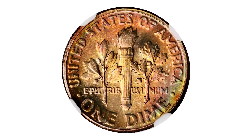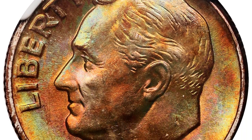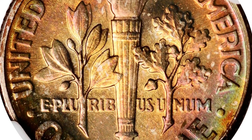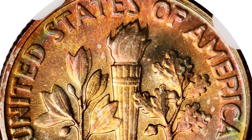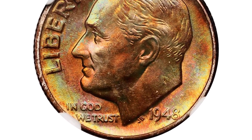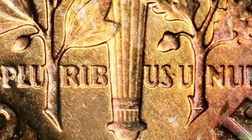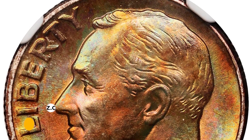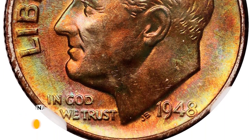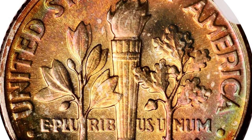Here is a 1948 Roosevelt dime in mint state 68 with star — an elusive full torch variant. Best seen in a blend of orange-gold, salmon pink, and powder blue iridescence, this frosty textured piece really needs to be seen to be fully appreciated. The colors are most vivid when observed with the aid of a direct light, although all angles readily reveal a full strike and smooth superb quality features. It was sold for $4,830 at Stacks Bowers Auctions.